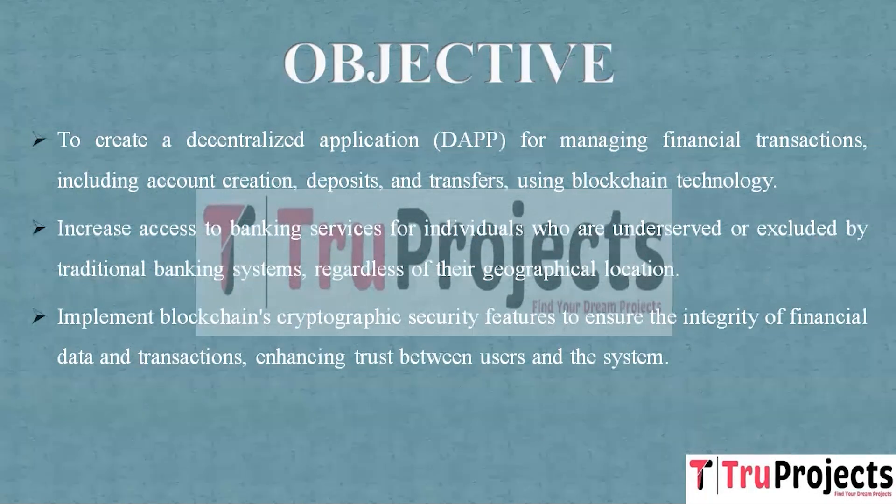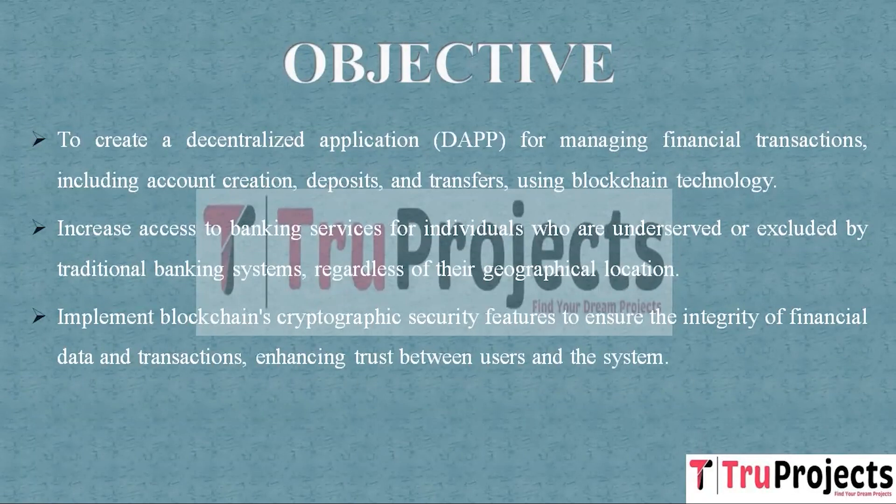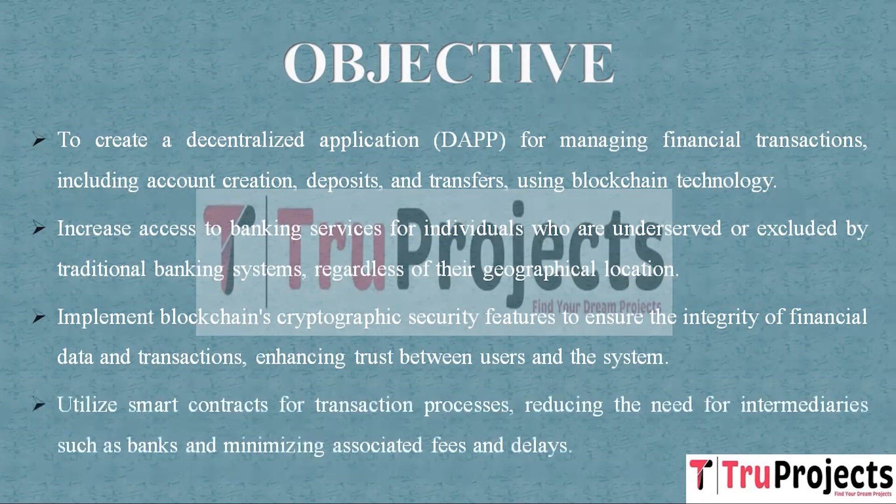Cryptography ensures that data is securely encrypted and can only be accessed by authorized parties. This cryptographic security enhances trust in the system as users can be confident that their financial information is protected. Smart contracts will be employed to facilitate transaction processes — they are contracts with predefined terms written directly into code. For instance, when a user initiates a transfer, a smart contract will manage the transfer without the involvement of a traditional intermediary such as a bank.